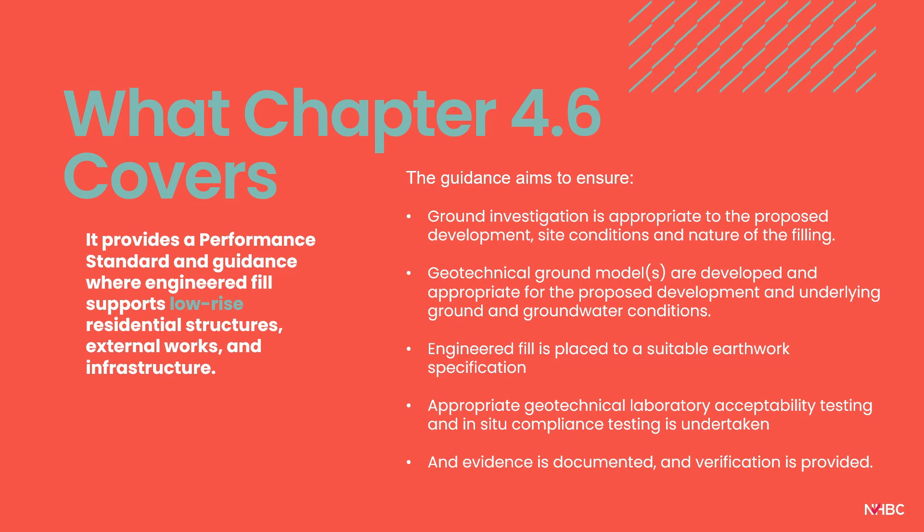Chapter 4.6 is not just discussing engineered fill — it provides performance standards and guidance where engineered fill supports low-rise residential structures, external works and infrastructure, and considers how the fill will interact with the proposed end use of the development. For experienced geotechnical engineers, chapter 4.6 is saying nothing new at all; it should be business as usual. The guidance aims to ensure ground investigation is appropriate, geotechnical ground models are sufficiently developed, engineered fill is placed to a suitable earthwork specification, sufficient testing is undertaken to prove performance, and sufficient reporting with engineering interpretation is provided for NHBC to be satisfied that the site is suitable for Buildmark warranty.